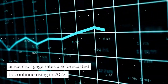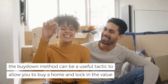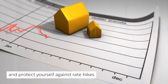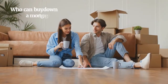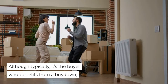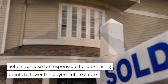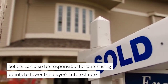Since mortgage rates are forecasted to continue rising in 2022, the buy-down method can be a useful tactic to allow you to buy a home and lock in the value and protect yourself against rate hikes. So, who can buy down a mortgage? Although typically it's the buyer who benefits from a buy-down, the buyer isn't always the one who buys down a mortgage. Sellers can also be responsible for purchasing points to lower the buyer's interest rate.